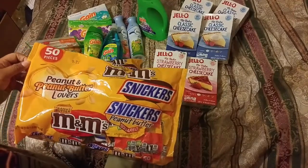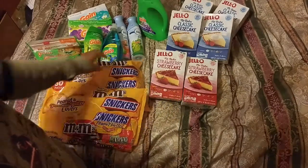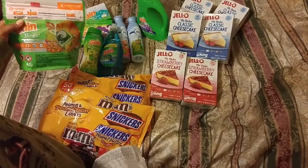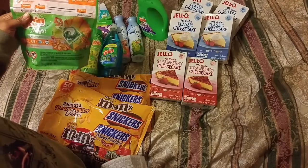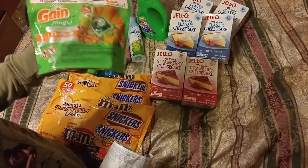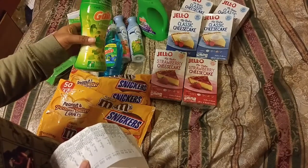I got these buy one get one free, so I paid $8.95 for both. I used a $5 off $20 coupon and had additional coupons. This item originally was about $4 and came down to $3.91 — not a big saving. This one came to $1.61.